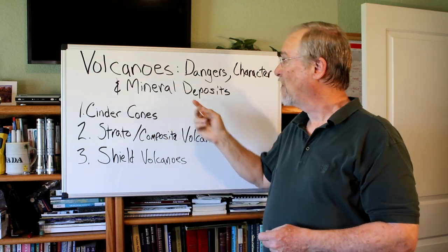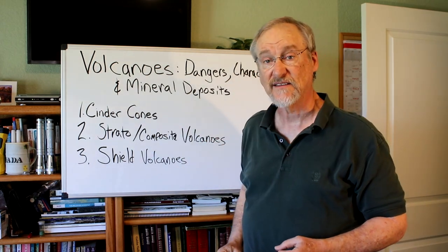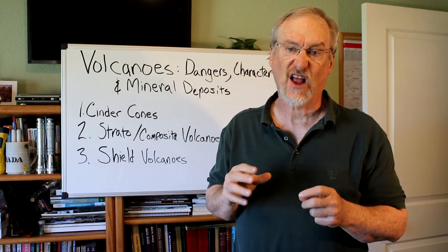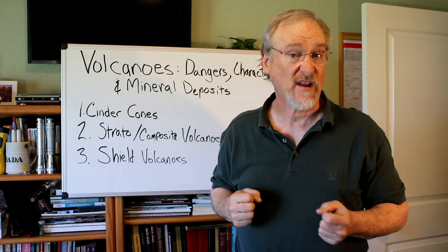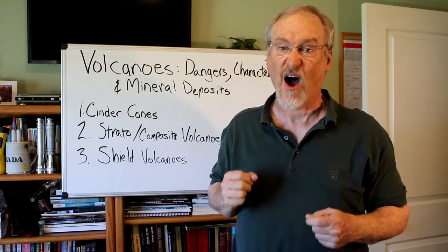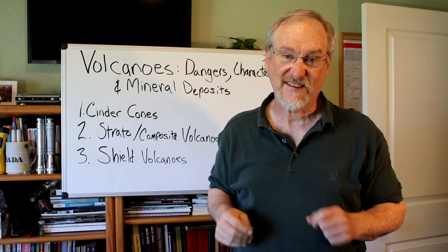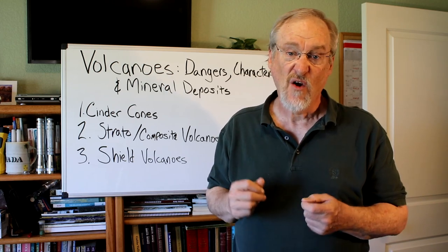I'm Chris Ralph, the professional prospector, and today we're talking about volcanoes, their dangers, their characteristics, and their mineral deposits. We'll take a closer look at the unique characteristics of each type of volcano and how they form. We'll also delve into the geology behind volcanic eruptions and their dangers and the impact they can have on surrounding communities. Volcanoes are one of the most powerful and awe-inspiring natural phenomena on our planet, but with beauty comes danger — from deadly lava flows to toxic gases.